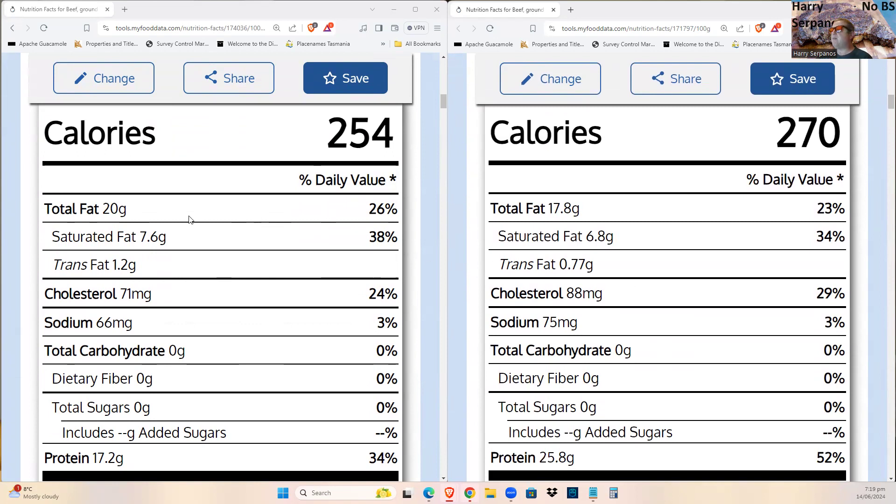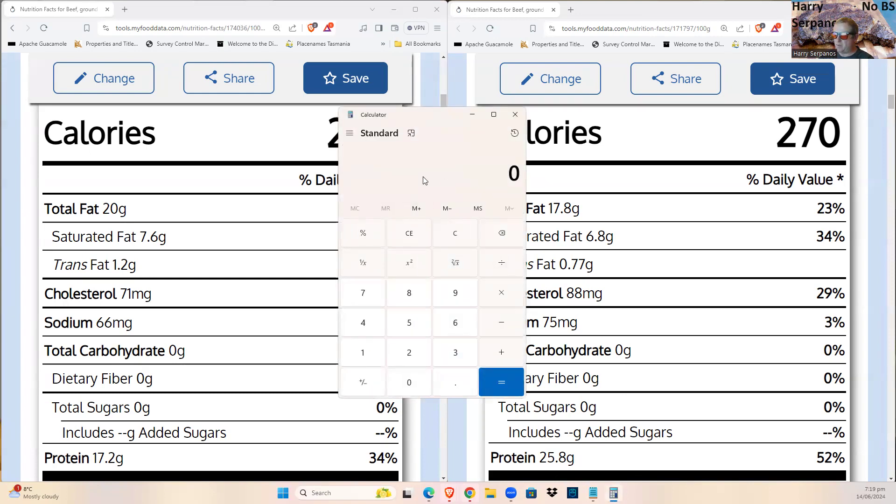When you cook meat you lose a bit of fat — that's understandable. Saturated fat goes down but not dramatically, only about 0.8g or 4%. Trans fats like CLA go down a bit. Cholesterol actually goes up when you cook the meat, meaning more becomes available. Sodium also goes up and becomes more available.